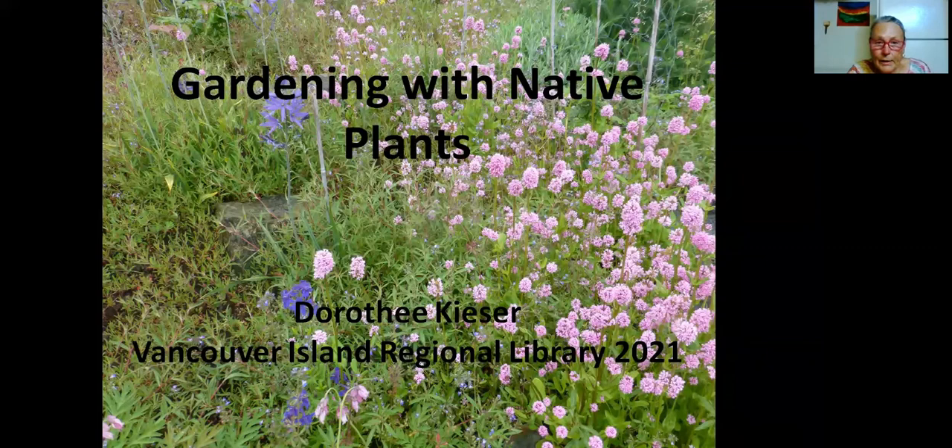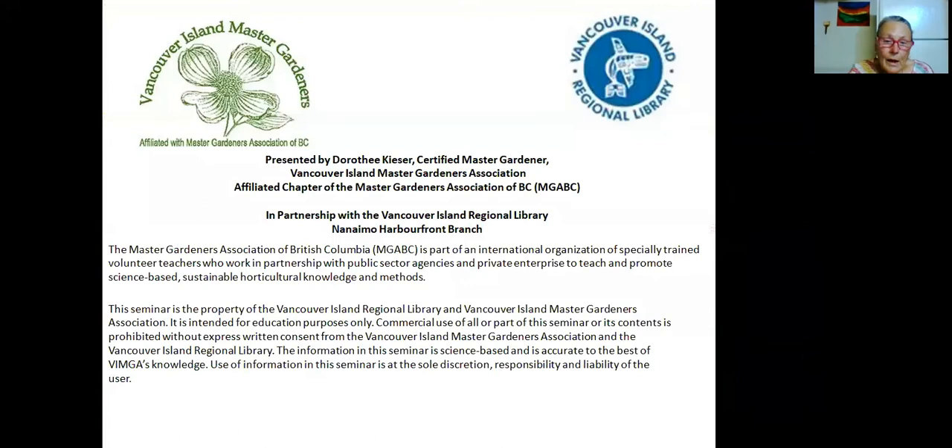I wanted to touch on a bit of business before we get into the actual gardening. I am Dorothy Kieser, a certified master gardener with the Vancouver Island Master Gardeners Association. We do these seminars in partnership with the Vancouver Island Regional Library at the Harbourfront branch. The information in this seminar is science-based and as accurate as I could possibly make it, and the use of this information is at your sole discretion, responsibility, and liability.